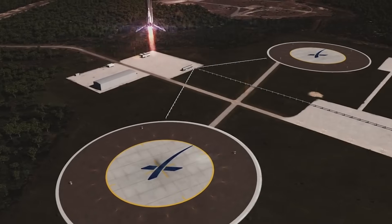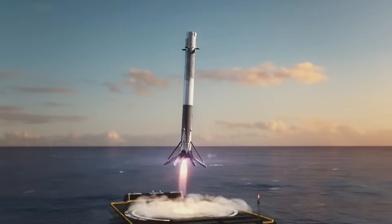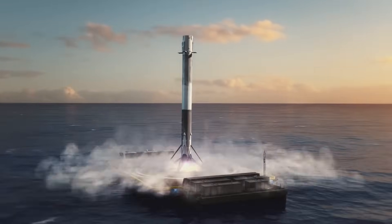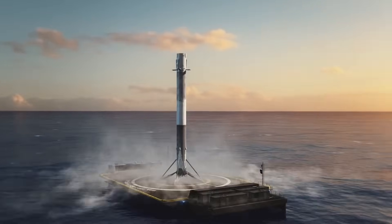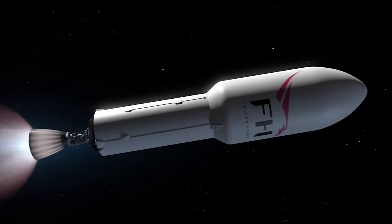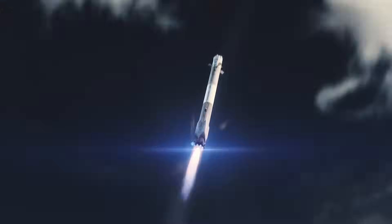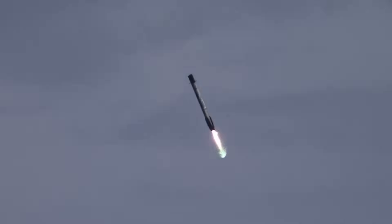In a regular scenario, SpaceX offers three options depending on launch requirements: landing on land, landing at sea, or expending the first stage, in order of increased performance and cost. Any Falcon flights launching into geostationary orbit or exceeding escape velocity require landing at sea or expending the first stage. In this case, the less propellant needed for landing means the more used to propel the payload to its destination. This is why returning to land is the most costly, as it includes a hefty boost-back burn and eventual landing burn.